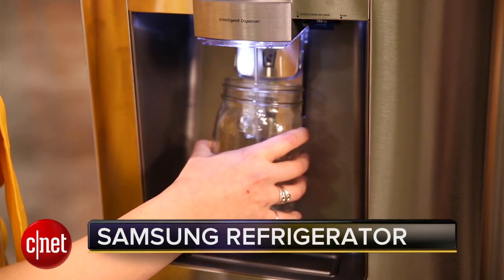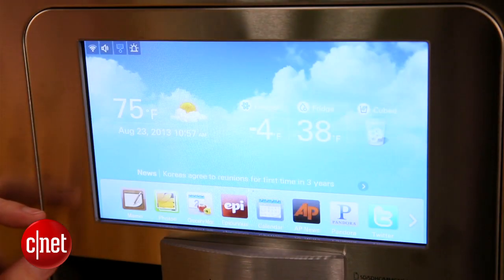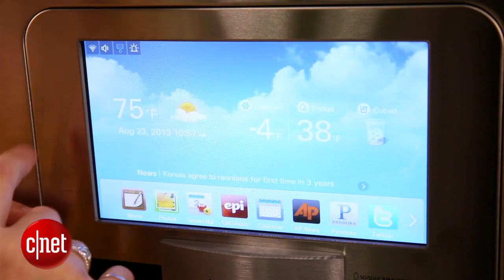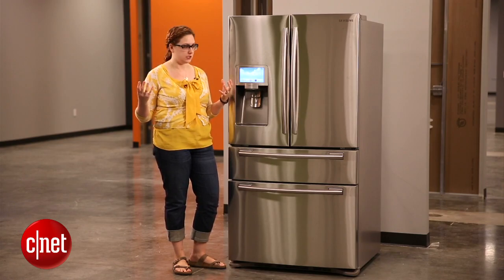But now we get to the high-water mark of this refrigerator, which is the LCD screen that Samsung includes above the ice and water dispenser. One of the things I really like about it is that when you have it just in home screen mode, it'll tell you the exact temperatures of the insides of both your freezer and your refrigerator, so that if there is a problem and you've lost power to one, you can always tell.